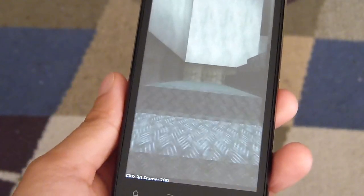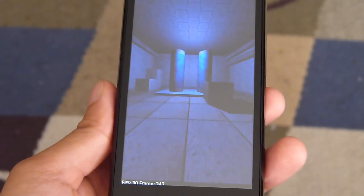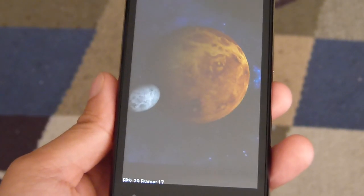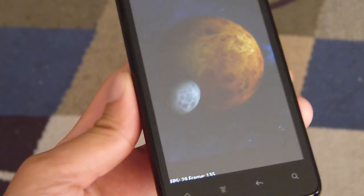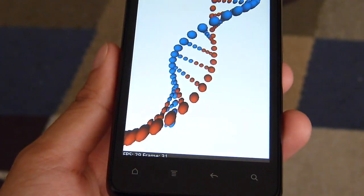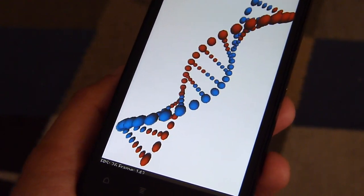Right now, these graphical tests are running at roughly around 30 frames per second. The next one is loading up. This one is running around 29 to 30 frames per second — fairly smooth with its operation. And the last graphical test here is running at a steady 30 frames per second. Very nice indeed.